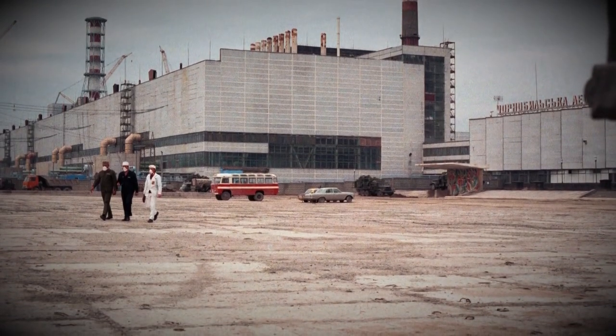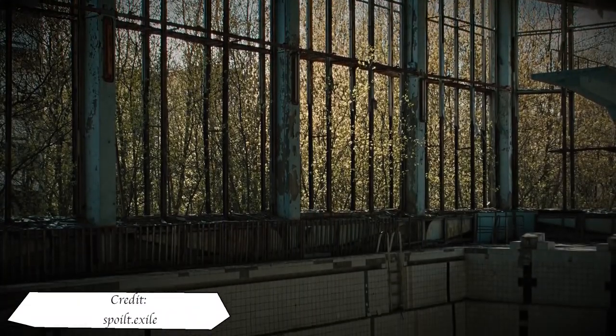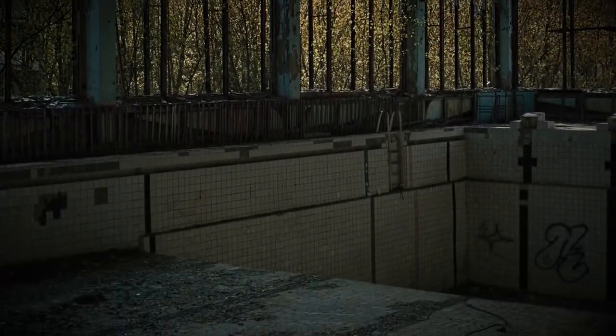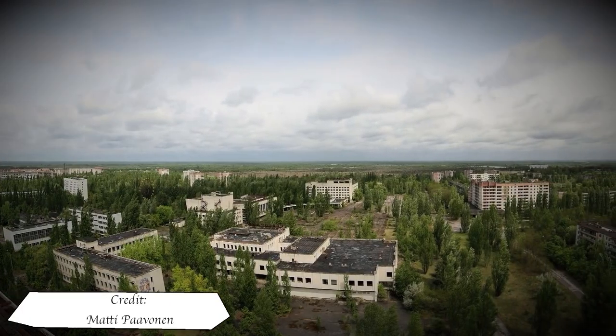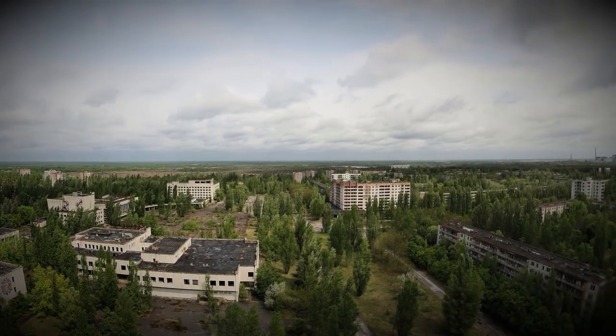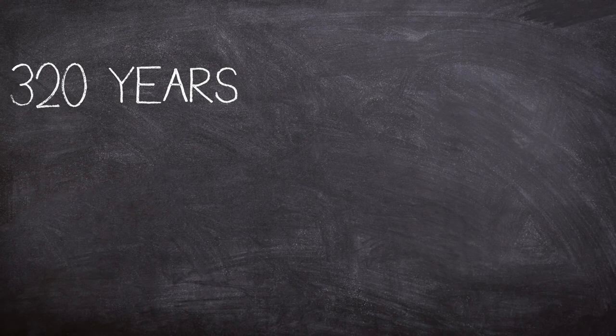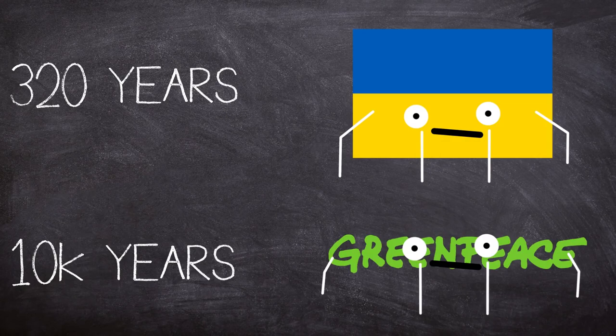Liquidators would work on different parts of the exclusion zone for many decades to come. Strangely, although abandoned, Pripyat's swimming pool was kept in use until 1998 for exercise for inner zone workers. Depending on who you ask, the time required for the exclusion zone — locally known as the zone of alienation — to become habitable again ranges from between 320 and 10,000 years; the former figure from the Ukrainian government and the latter from Greenpeace.